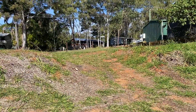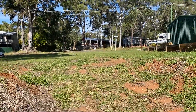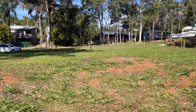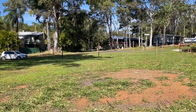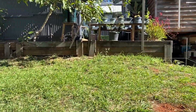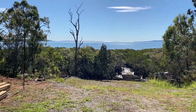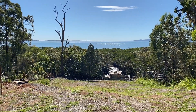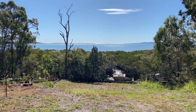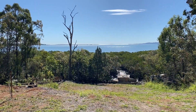There's a good building platform at the top here. And can you imagine waking up to these views every morning?